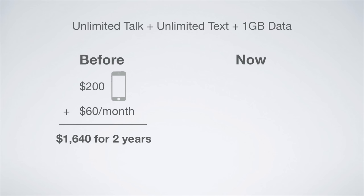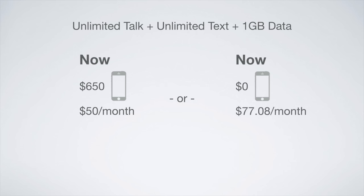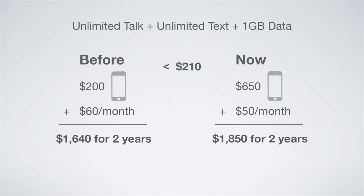Looking at the iPhone as an example, you can either pay $650 upfront and $50 a month for service, or you can pay $0 upfront and $77.08 a month for service. Either way, over the course of 2 years, this plan will cost you $1,850, which is $210 more expensive than Verizon's previous on-contract option.